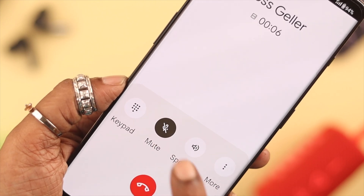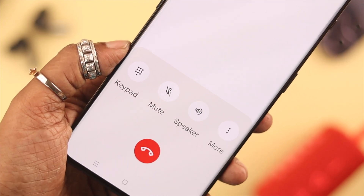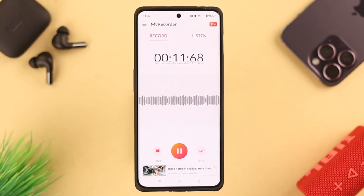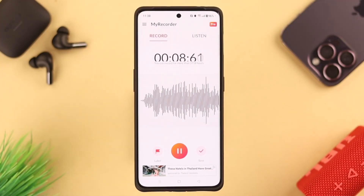If you find that your OnePlus 11 microphone is not working properly during calls or other activities, stay with us because in this video we're going to show you how to solve this issue.